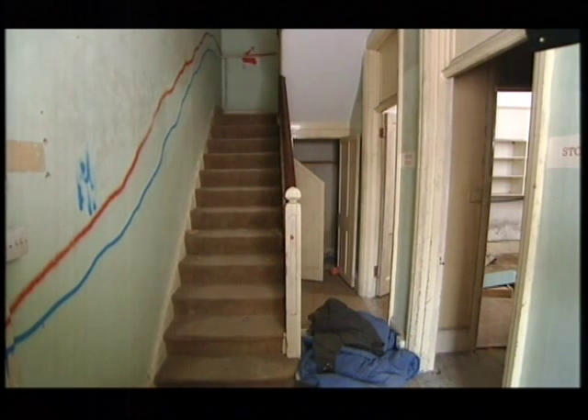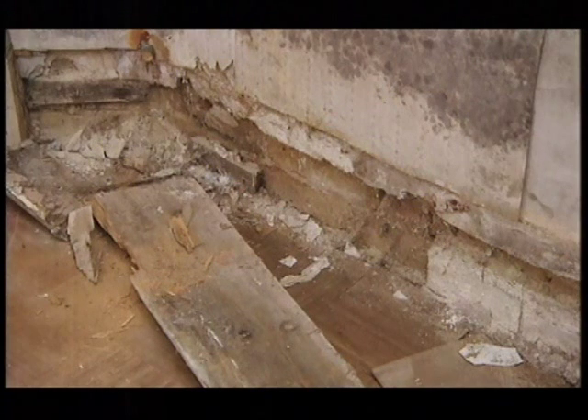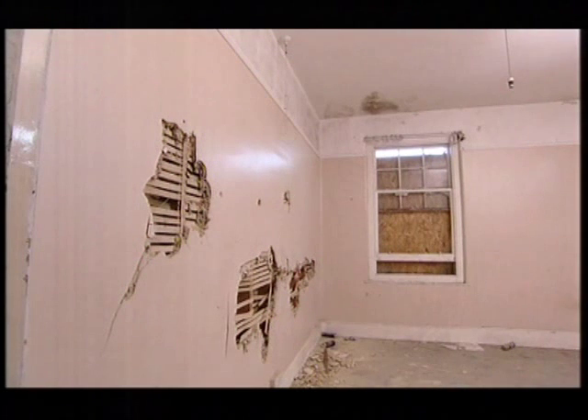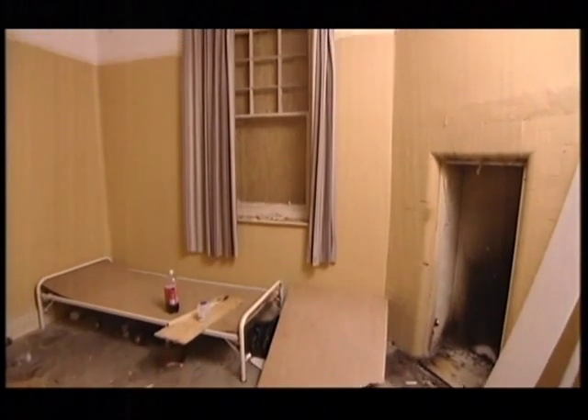Ignore the vandalism because this fabulous staircase is intact with some really ornate mouldings. Off the hallway there's an old office which shows signs of damp, but the sash windows and the door look salvageable. Unfortunately, elsewhere, the vandal's boots have been busy. Let's hope it's just superficial damage because the rest of the property does seem to have quite a bit of scope.